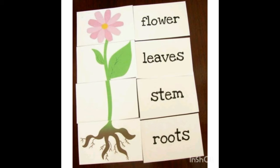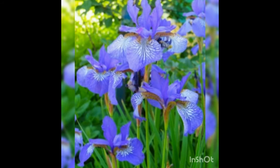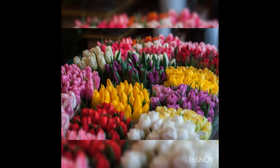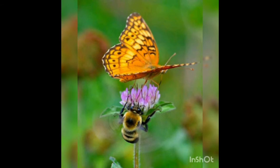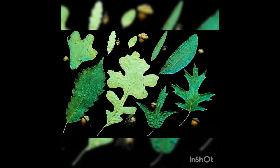Today I am going to give you some information about flowers. Flowers are not only pretty and colorful, they can also smell lovely. These colors and smells are very important because they attract bees, birds, and butterflies to pollinate the plants.